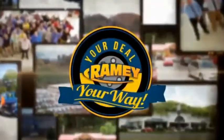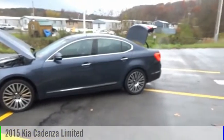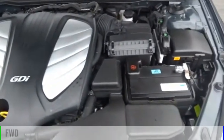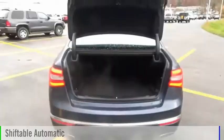Amy, it's your deal, your way. Stop by and take a look at the 2015 Cadenza. This vehicle is powered by a front-wheel drive, six-cylinder, 3.3-liter engine, and comes with an automatic transmission.